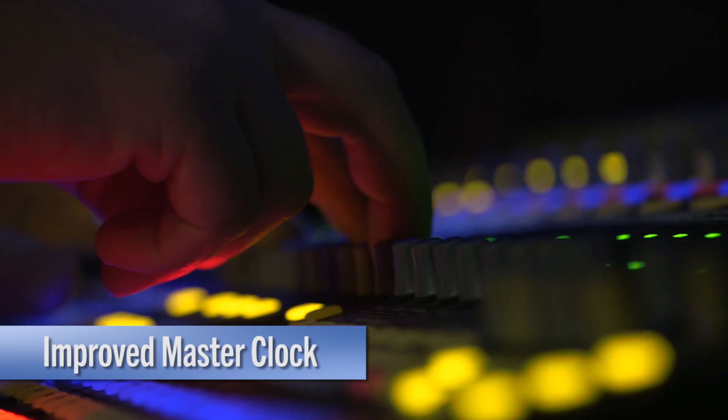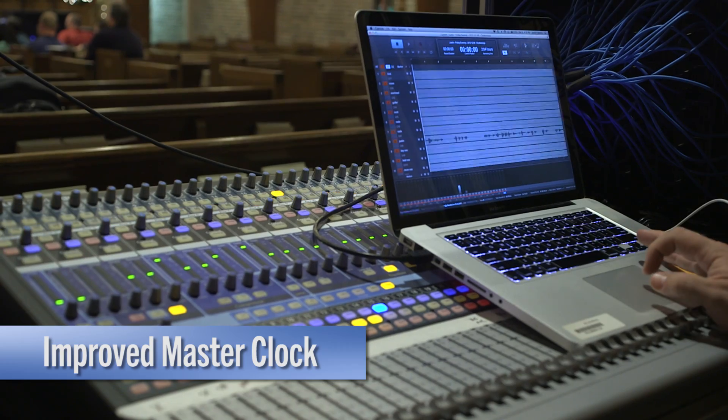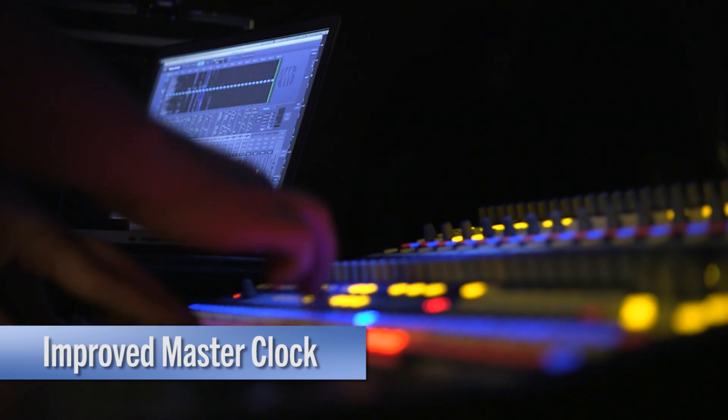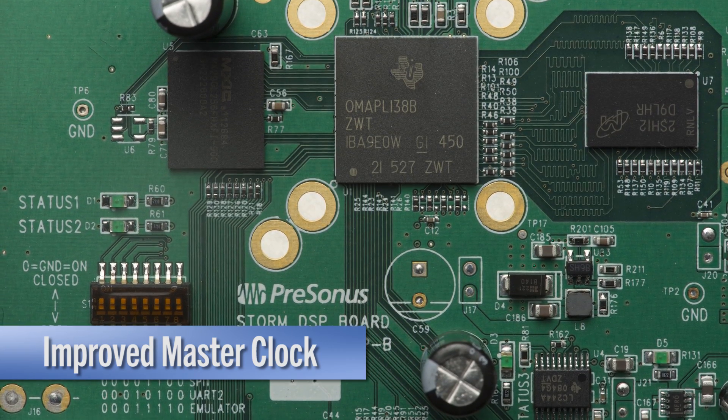The AI mixer is always the master clock. Why does this matter? Because on classic mixers, if you lost connection with the computer for any reason such as a disconnection or even a crash, the mixer would momentarily mute the audio until it switched back to its internal clock. This is because the classic mixers didn't have this amazing computer processor.